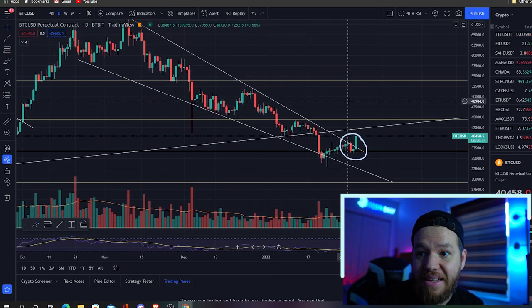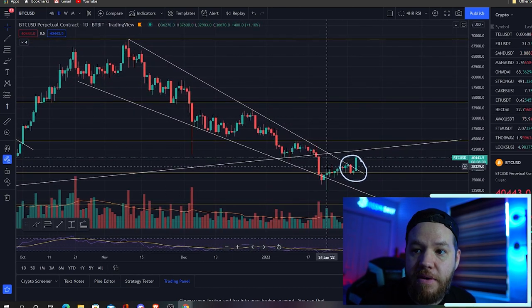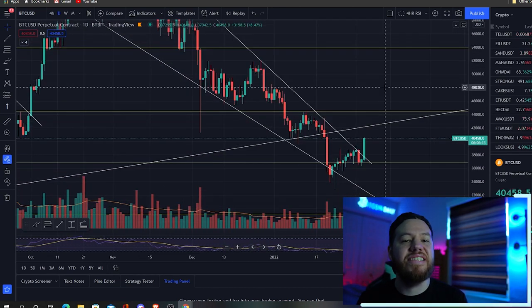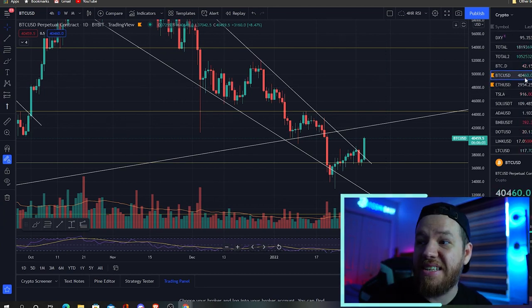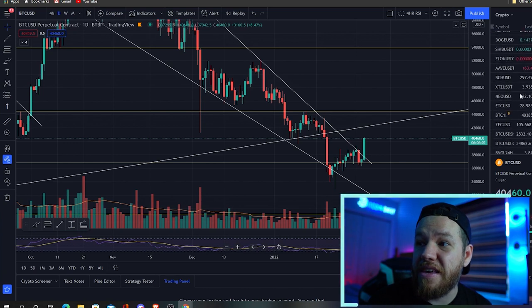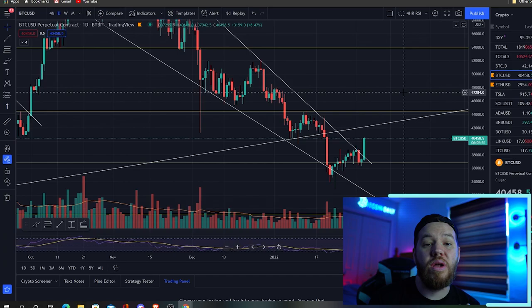Now for the last couple of weeks. If we zoom out here, you guys can see the pattern that we've been following. So what exactly does this mean for Bitcoin and crypto overall going forward? When crypto moves, everything moves in the green. What can we expect from here? What levels should we be watching? I'll be answering all of those questions for you guys and sharing some of my favorite trade setups that I will be watching this weekend. Let's jump right in.